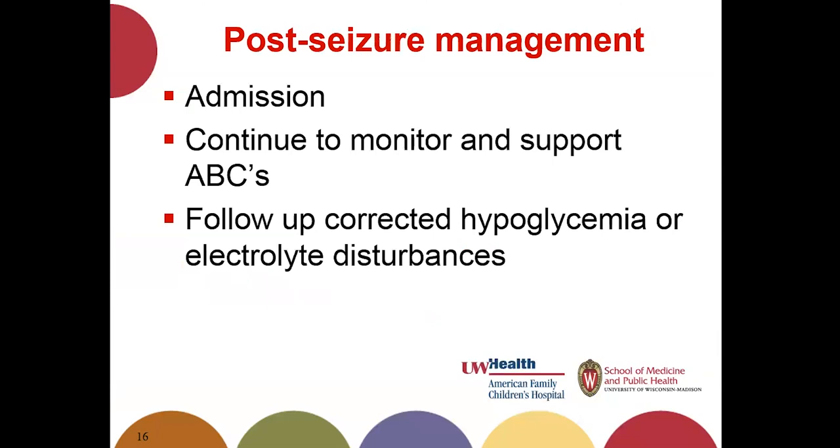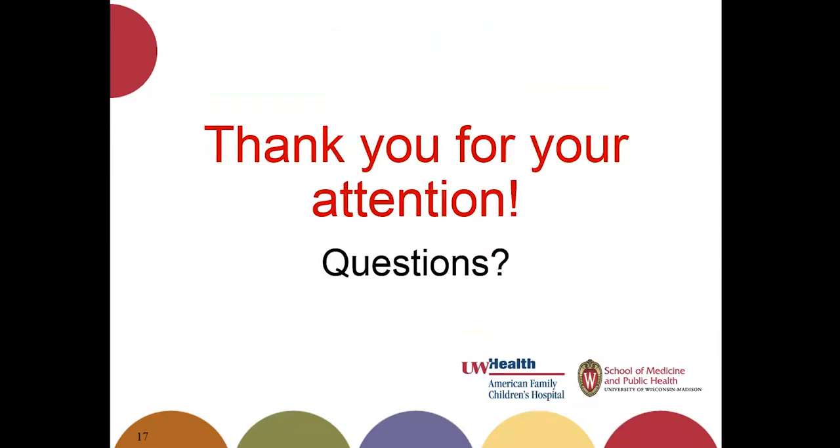After you've done all the right things and your patient is no longer seizing, they will be admitted with monitoring and support of ABCs. Correct and follow up all hypoglycemic labs and electrolyte disturbances. Thank you all for your attention.